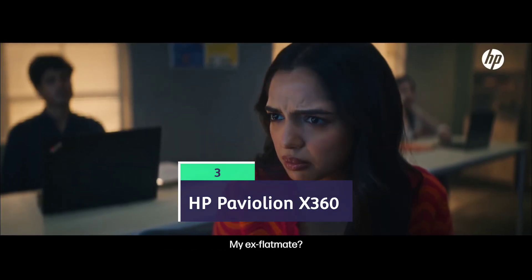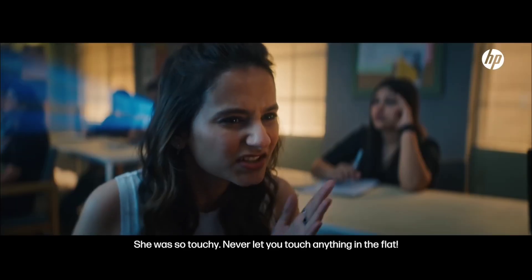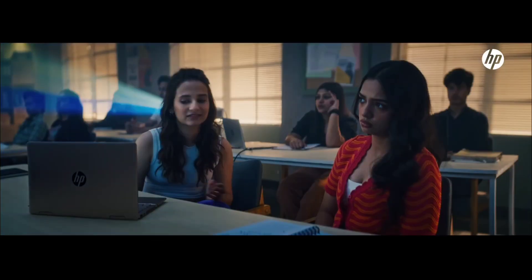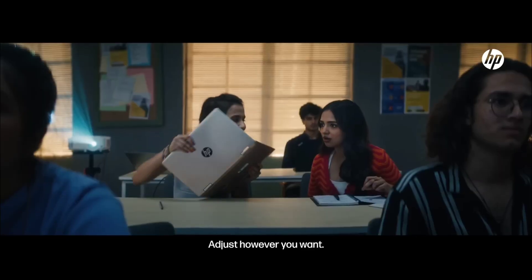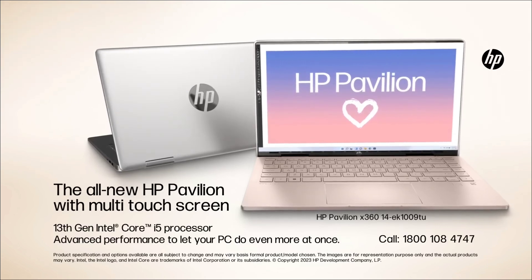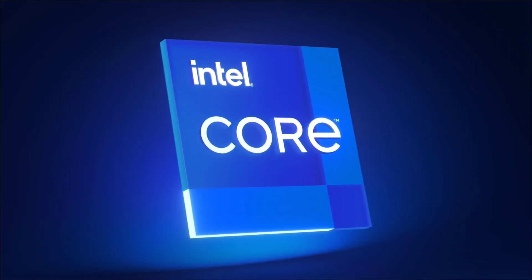The HP Pavilion x360 is a two-in-one laptop that can be used in various modes and features a touchscreen, making it good for multiple purposes. It is powered by an Intel Core i5 13th generation U-series processor. It comes with 16 GB of RAM, 512 GB SSD, Intel integrated graphics, and a beautiful 14-inch full HD touchscreen display.